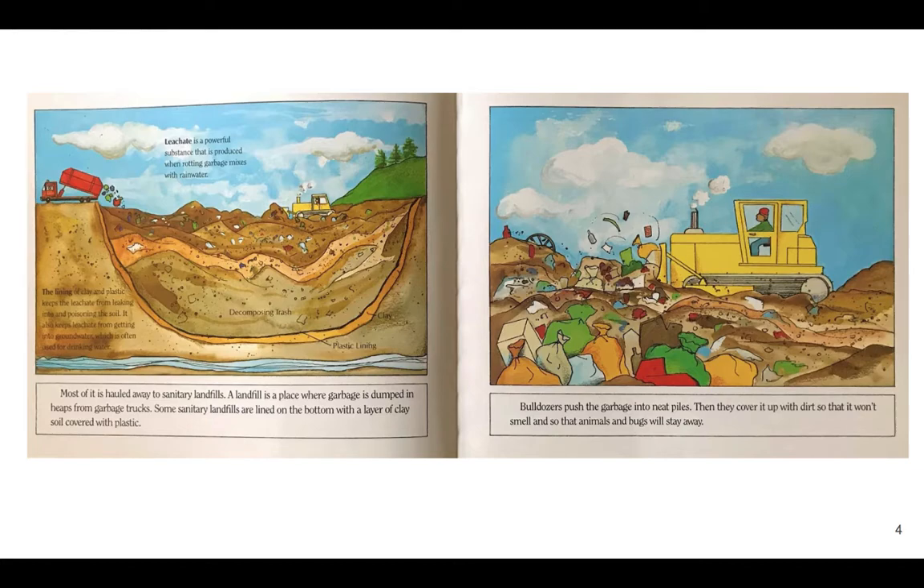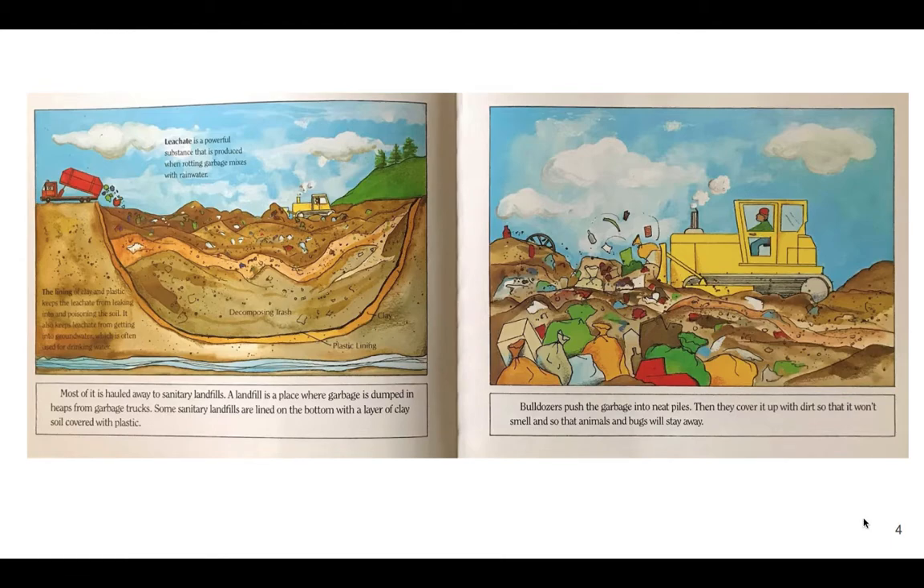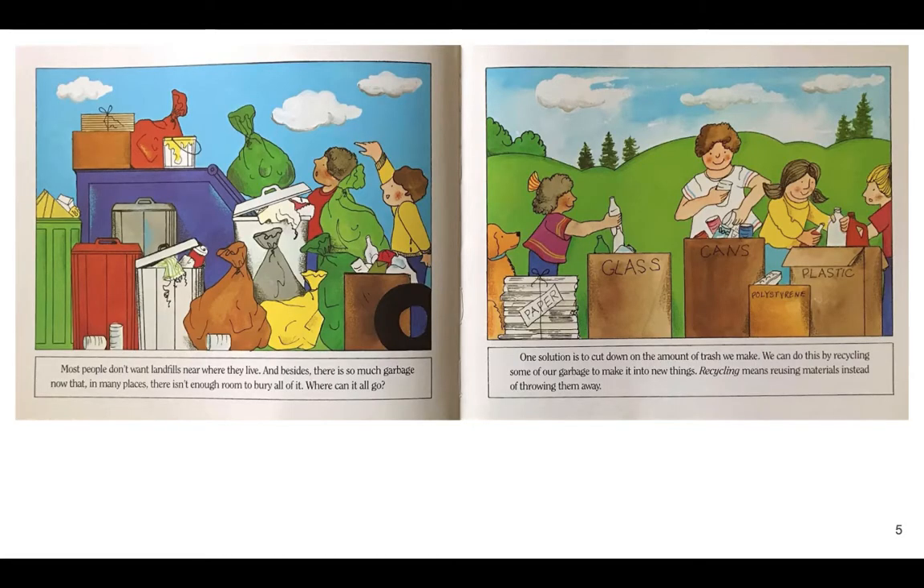Some sanitary landfills are lined on the bottom with a layer of clay soil covered with plastic. Leachate is a powerful substance produced when rotting garbage mixes with rainwater. The lining of clay and plastic keeps leachate from leaking into and poisoning the soil. Bulldozers push the garbage into neat piles, then cover it with dirt so it won't smell and so animals and bugs stay away. Most people don't want landfills near where they live, and in many places there isn't enough room to bury all the garbage. Where can all this garbage go?